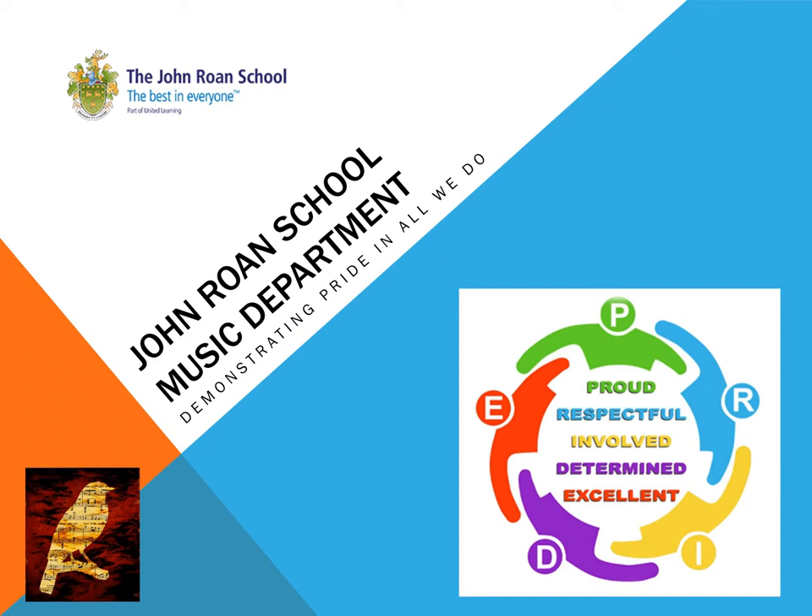Music is quite an interesting course in that it allows your own development as an independent performer and composer, as well as working with others. It covers the breadth of study that we look at at Key Stage 3: performing, composing and listening.